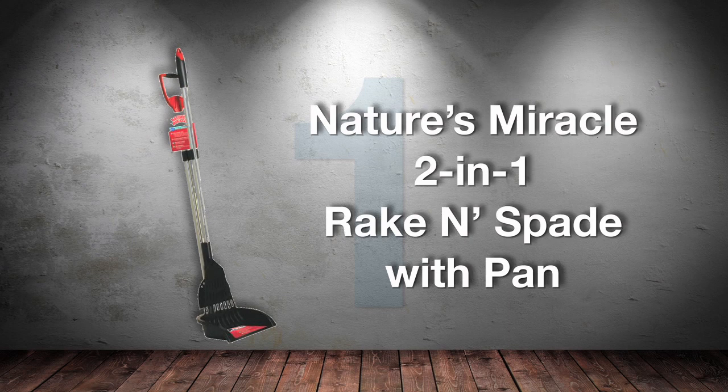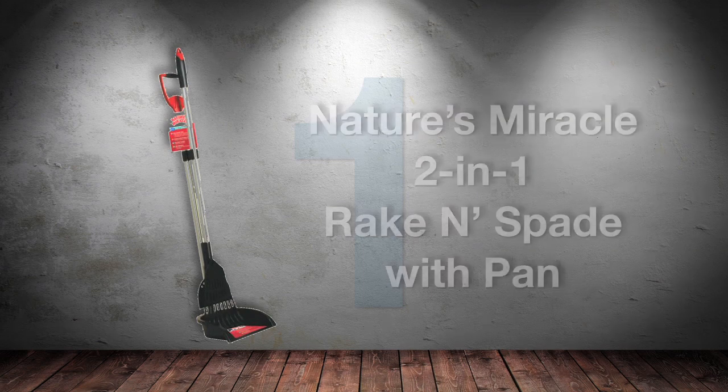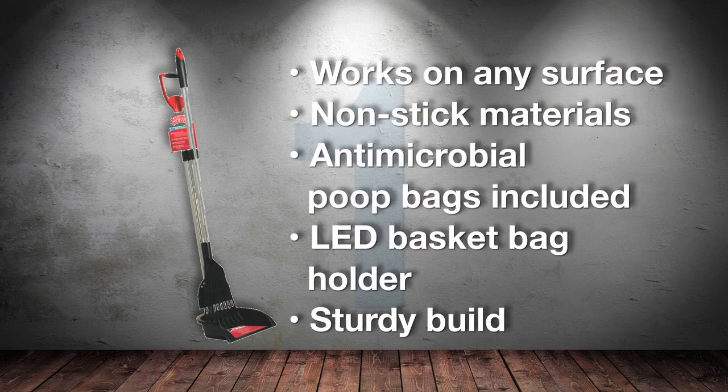Finally, at number 1, we've got another scooper from Nature's Miracle: the 2-in-1 Rake and Spade Set. Just slightly more expensive than the previous one, this scooper is a great cost-for-value choice. And for a few extra dollars, you even get it with an LED waste bag holder to use for your daily evening walks.